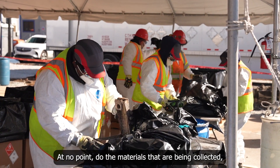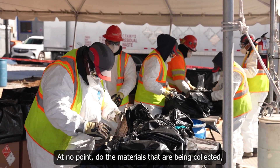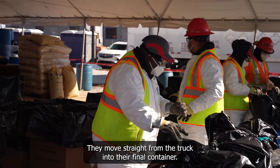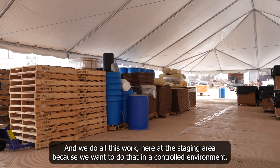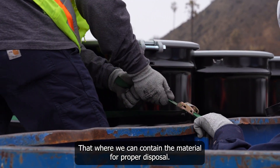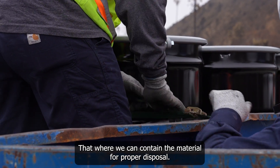At no point do the materials being collected touch the ground as they're handled. They move straight from the truck into their final container, and we do all this work at the staging area because we want to do that in a controlled environment where we can contain the material for proper disposal.